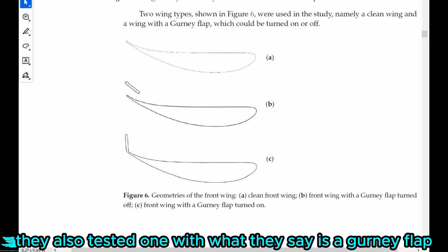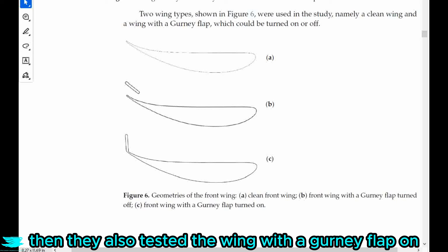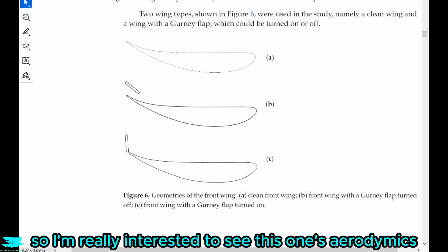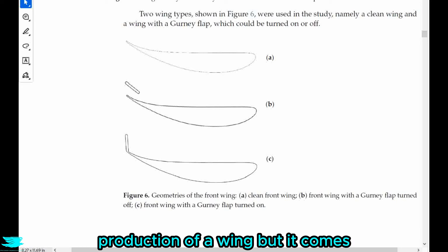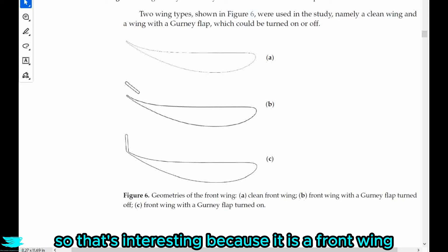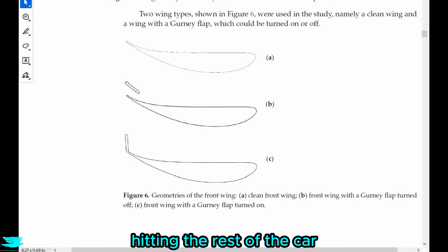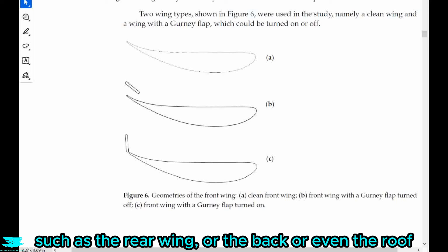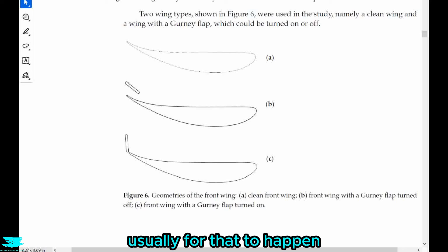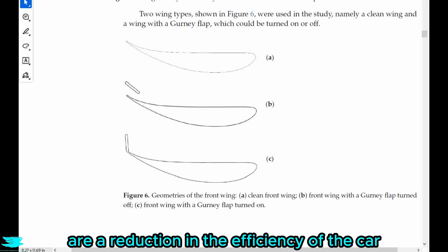In addition to this plain wing, they also tested one with what they call a Gurney flap turned off — almost parallel to the trailing edge, acting like a slot. Then they also tested the wing with the Gurney flap on, so it shoots straight up, as you can see in figure 6C. Gurney flaps greatly increase the downforce production of a wing but come at a significant drag cost. Since this is a front wing, anything that happens over the front of it affects the rest of the car. Usually you want clean flow hitting downstream aerodynamic devices — rear wing, roof, underbody — for them to operate efficiently. Having this Gurney flap spoiling the flow is a real possibility and could reduce overall car efficiency.